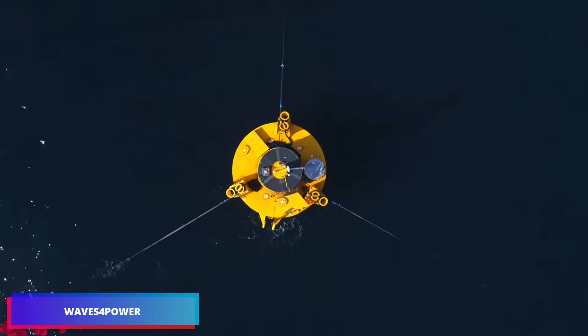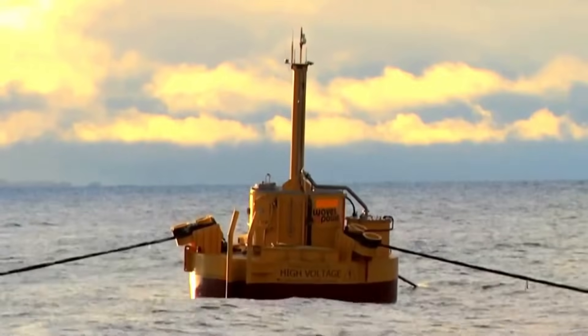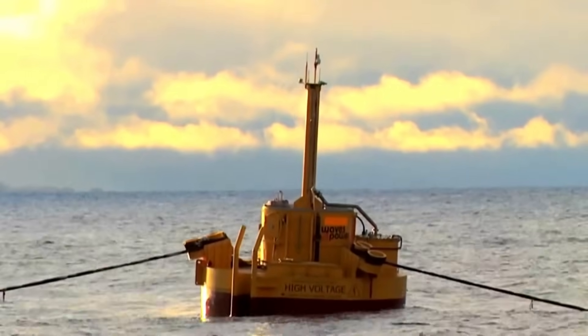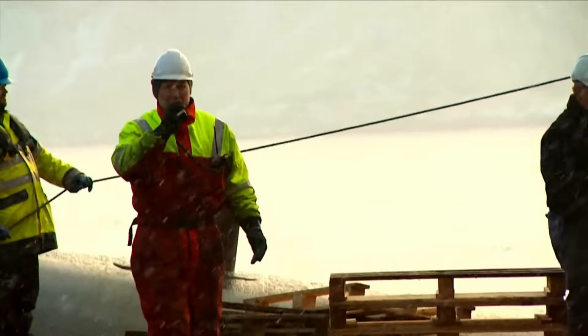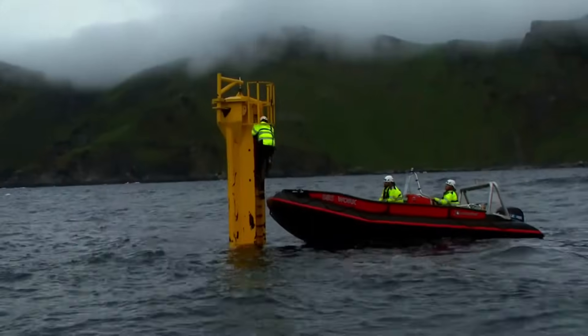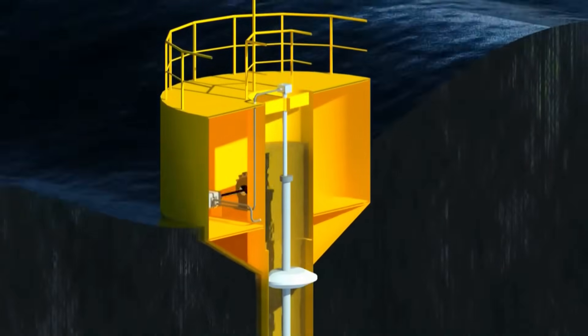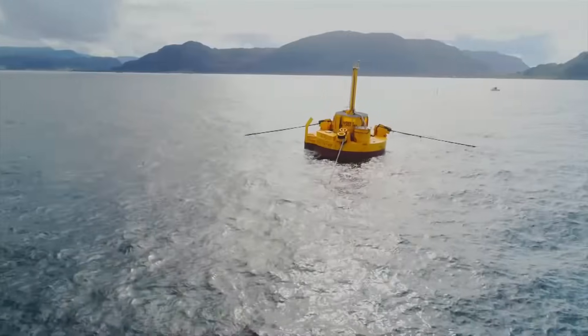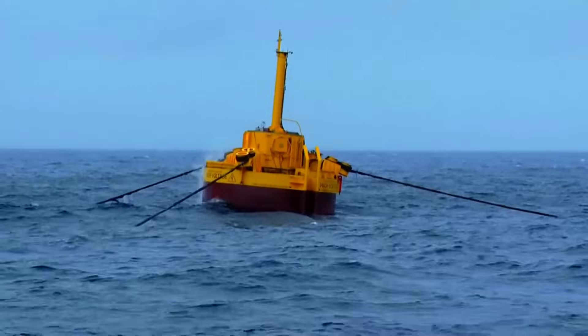The ocean's wave energy surpasses the global power demand by 990 times. Waves for Power provides floating devices that transform wave motion into electrical power through hydraulic mechanisms. The scale is remarkable — the organization stands prepared to install these devices in groups generating beyond 100 megawatts.